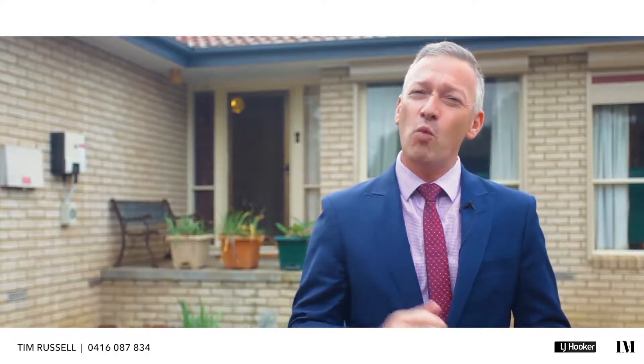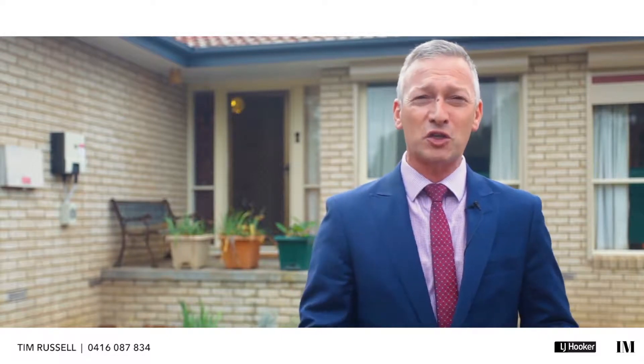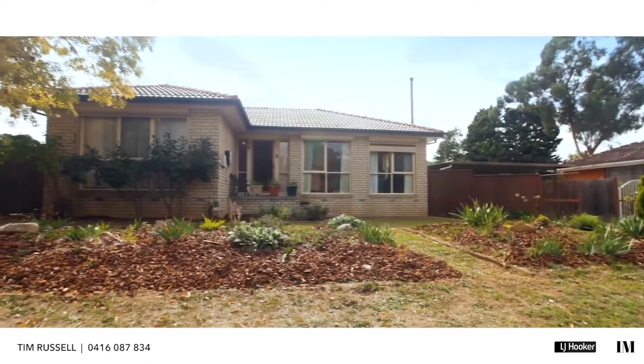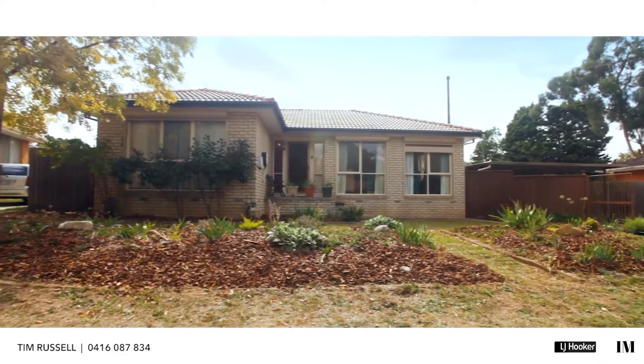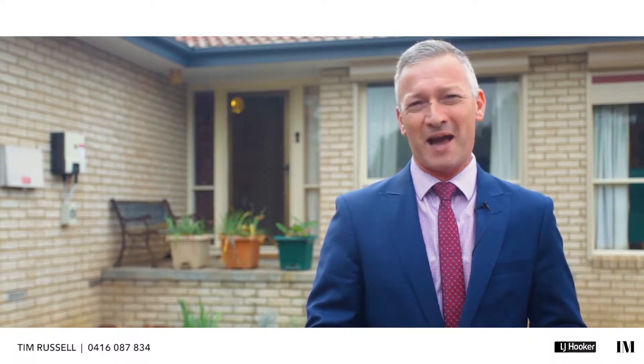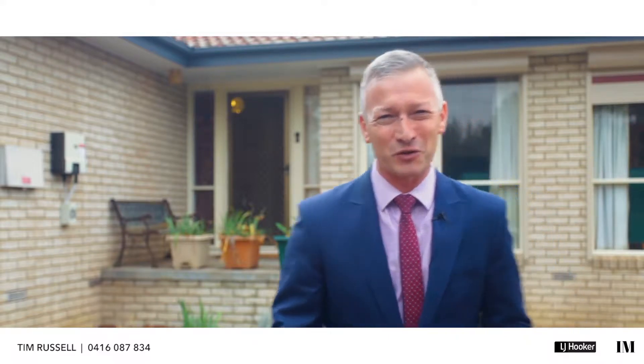Hi there folks, we are in a wonderful location. It's a cul-de-sac position here in the very heartland of Girilang today, and behind me this wonderful three-bedroom home that offers a brilliant opportunity to break into this very sought-after market. Come on, let's go and have a look through.